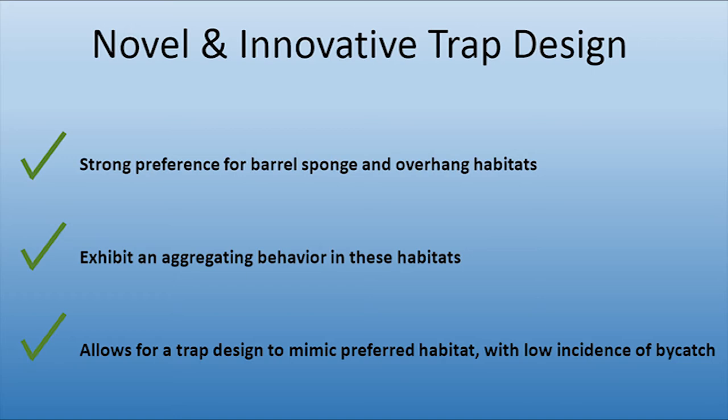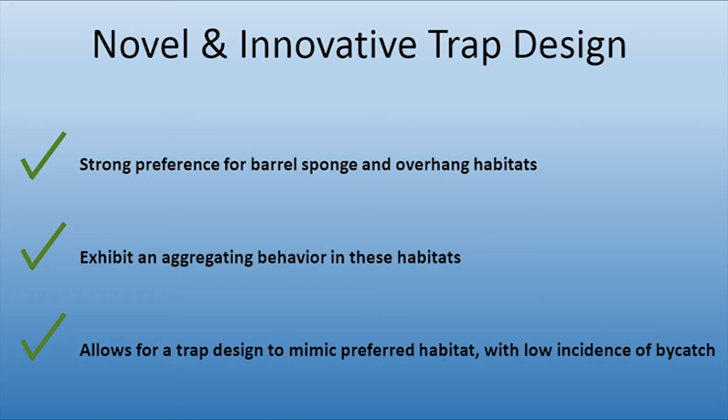And our efforts to team up with commercial fishermen, seafood suppliers, and restaurants will help to turn a problem into a solution.